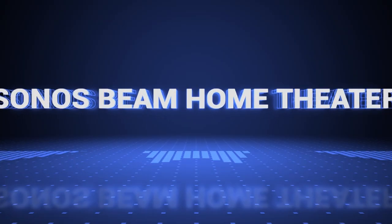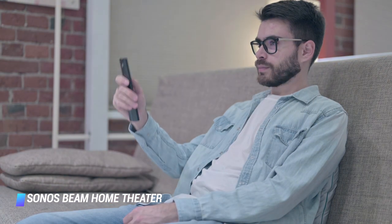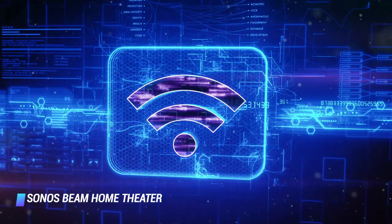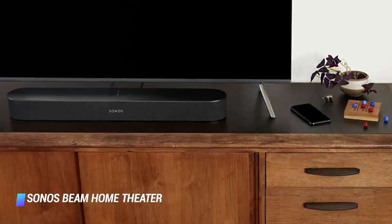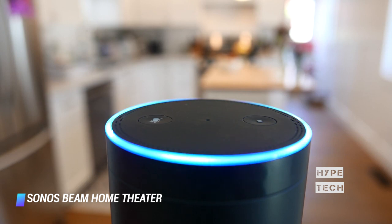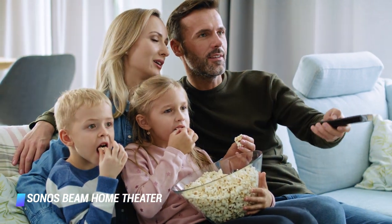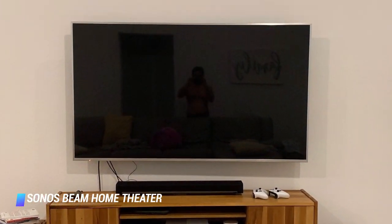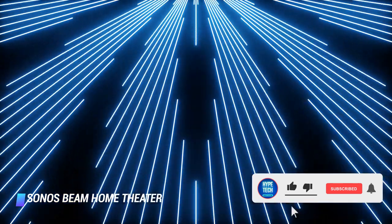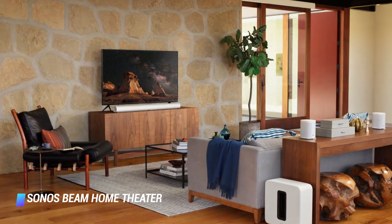Coming in at number 7, we've got the Sonos 5.1 Home Theater. The Sonos 5.1 home theater speaker system consists of the brand's excellent Beam soundbar, a wireless sub, and two 1SL wireless speakers. The system is easy to set up because it doesn't require an audio receiver. Its compact, smart soundbar is compatible with Amazon Alexa and Google Assistant voice commands, as well as Apple AirPlay 2 wireless playback. The Verge also called it a well-designed, extremely competent all-around smart speaker. This WiFi-connected system also lets you listen to your favorite music from all major streaming services via the Sonos app.